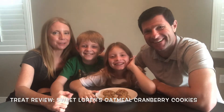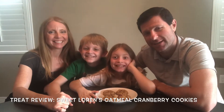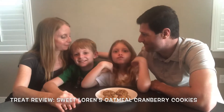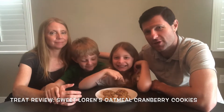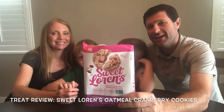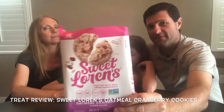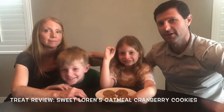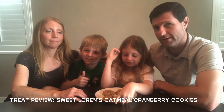Hey guys, we're back with another treat review — another family treat with you. We are three weeks in to staying at home, staying safe and healthy. Last week we tried a new cookie by Sweet Lauren's. We've done the chocolate chocolate chip and the chocolate chunk. Last week was the sugar cookie, but we found these — and so for all those oatmeal lovers who are not into chocolate, it looked pretty good. It's an oatmeal cranberry cookie.